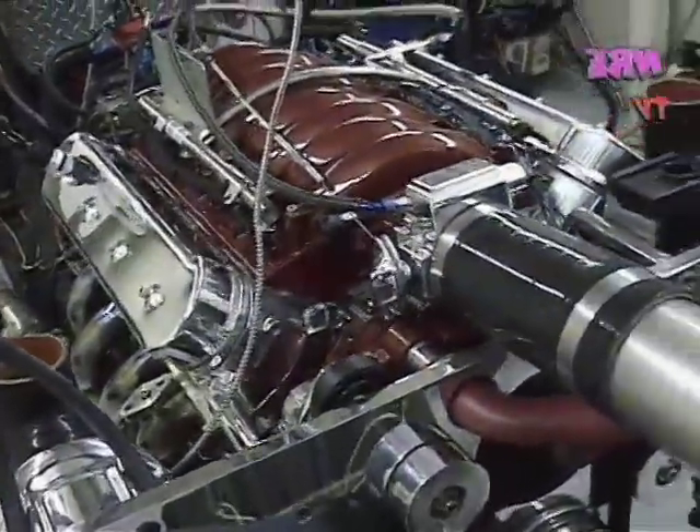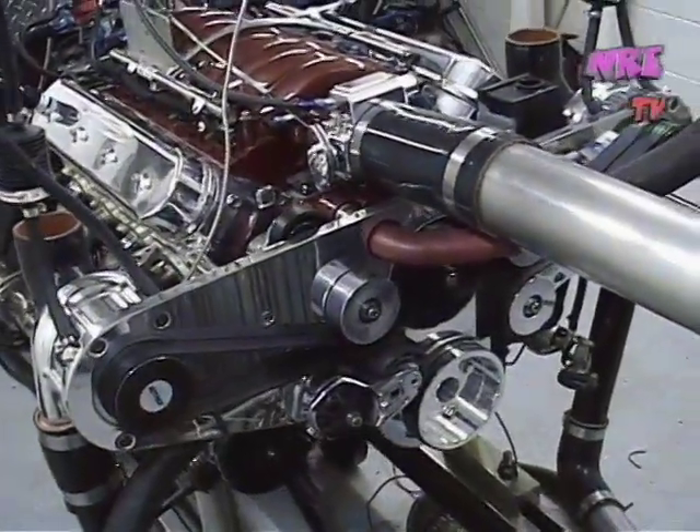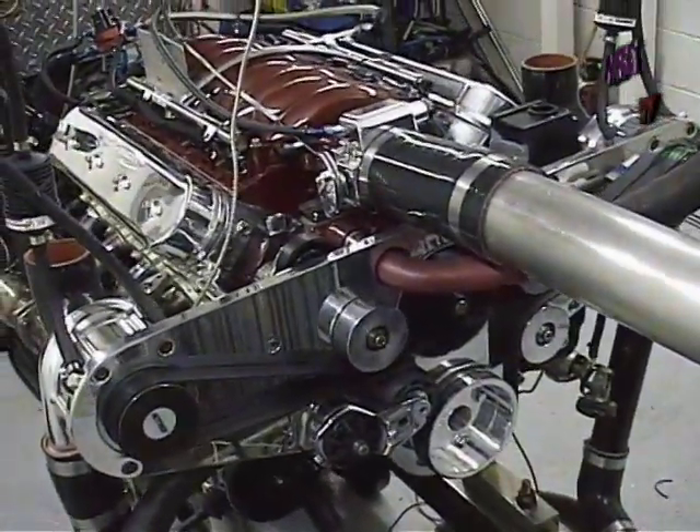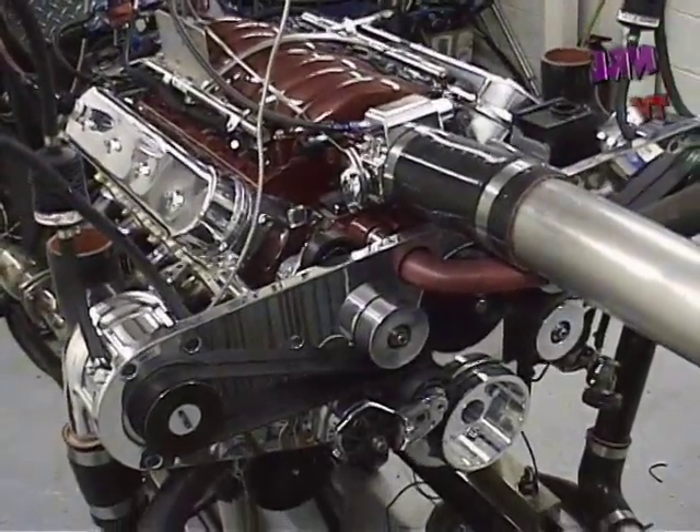The whole idea here is super street driver. Redid the blower plate, made it look a little more sexy.